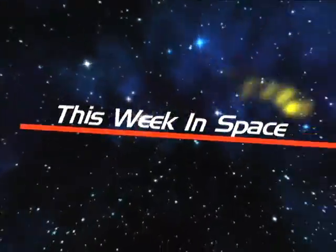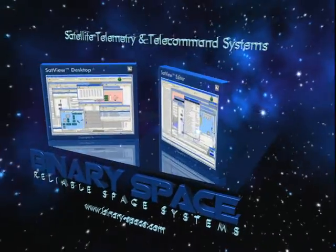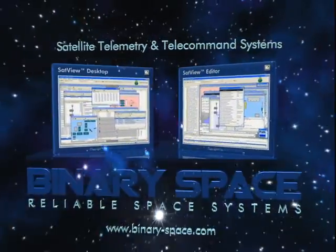You're watching This Week in Space, with Miles O'Brien, brought to you by Binary Space, reliable space systems.